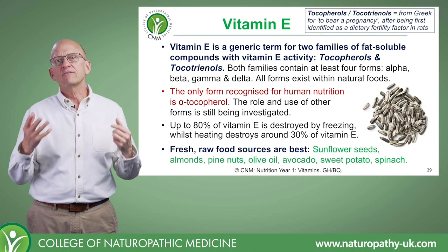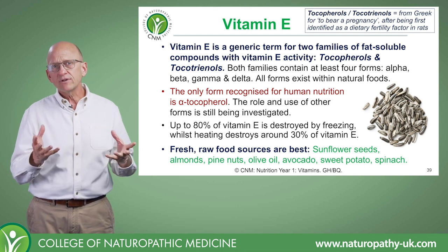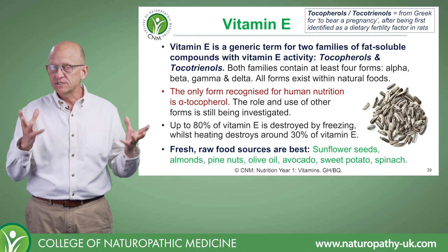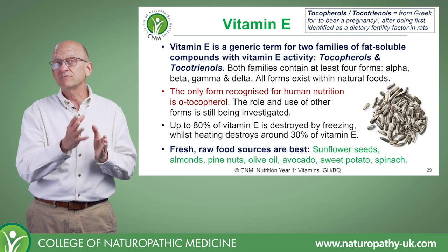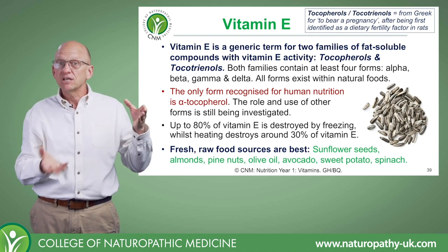We now come to our third fat-soluble vitamin, vitamin E, which was discovered in 1922. This was very much the age of vitamin discovery. Vitamins were being discovered back then from the perspective of the deficiency disease that their absence created.